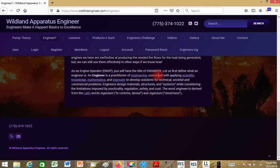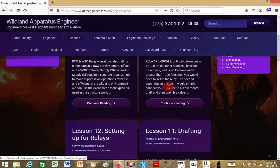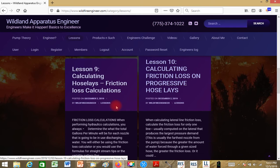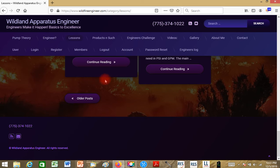I go into all of those details in that section. The lessons page is the same content as the blog page. Clicking on it brings up everything dealing with the lessons: relay control, water control, pump relay pumping, setting up for relays, drafting, principles of drafting, calculating friction loss, hose lays, nozzle pressure, fire stream calculators, calculating head pressure and elevation, pump pressure, and then the introduction covering properties of water and terminology.